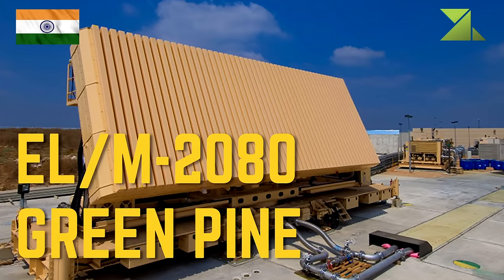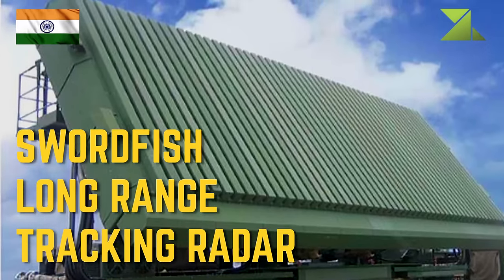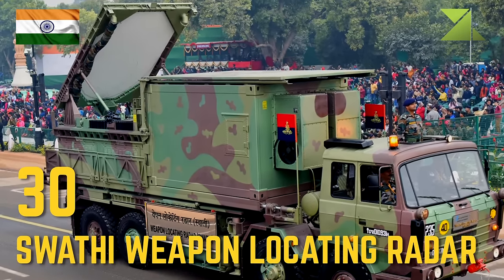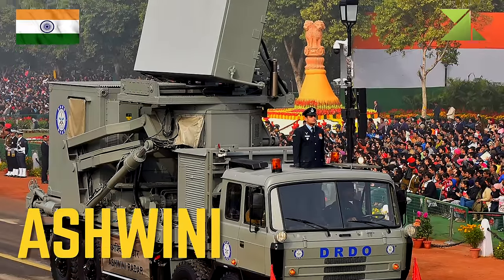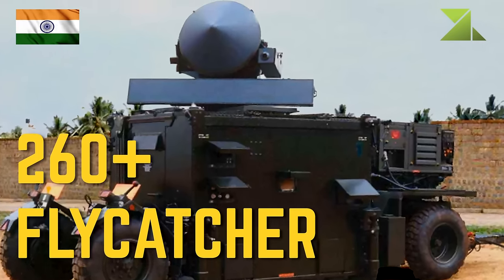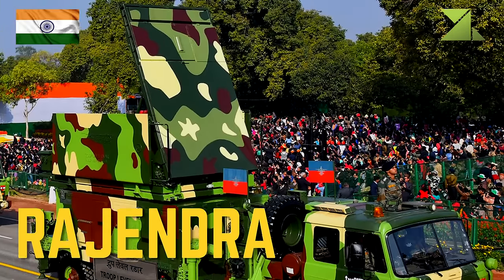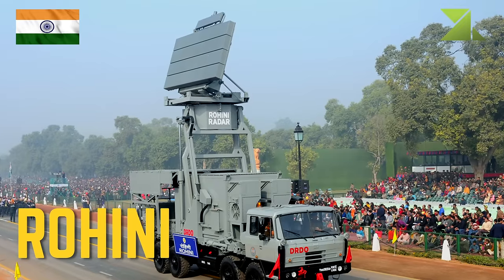Radar systems: DRDO air defense tactical control radar, 30 SPAR weapon locating radar, 12 AN/TPQ-37 Firefinder artillery locating radar, Ashwini active phased array radar, 260 Flycatcher fire control radar, Bharani low-level lightweight 2D radar, Rajendra passive electronically scanned array radar, Indra I/II passive electronically scanned array radar, Rohini 3D radar.